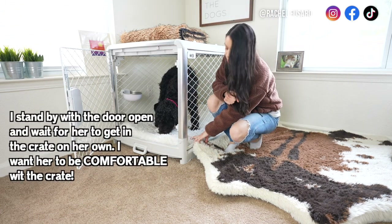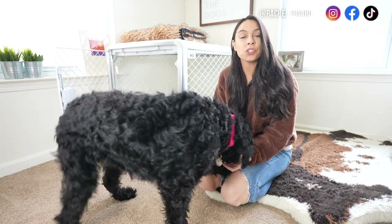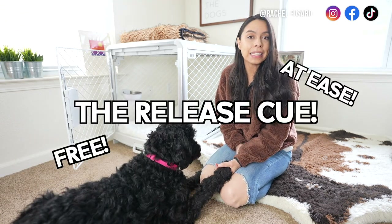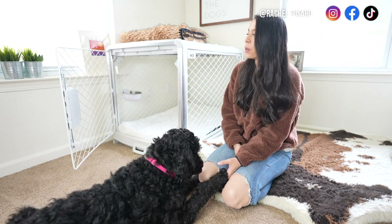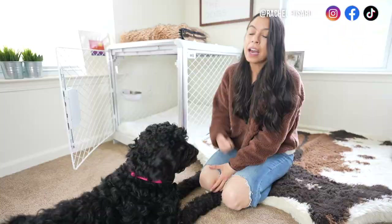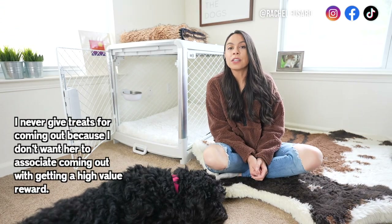I'm standing by it with the door wide open and there's a nice soft comfy bed in here that she really likes, which is very important. Then I start teaching her the release cue — some people call this 'free' or 'at ease.' This is where she learns that when I give that cue, she can come out of the crate. I never give treats for coming out.